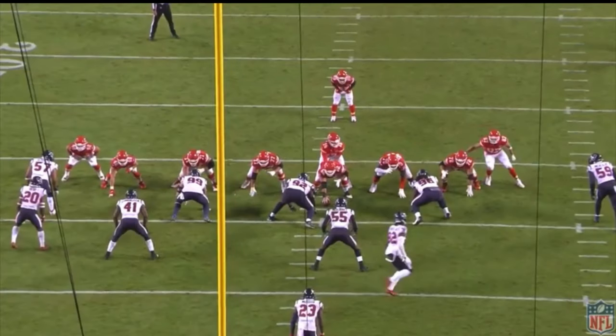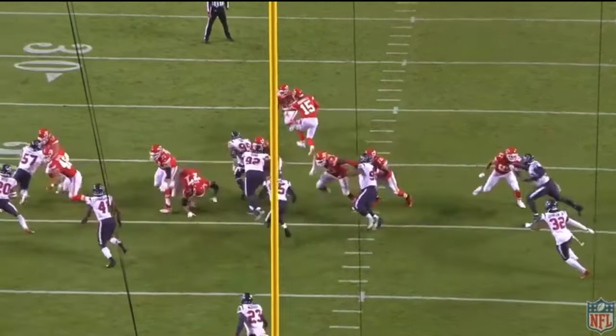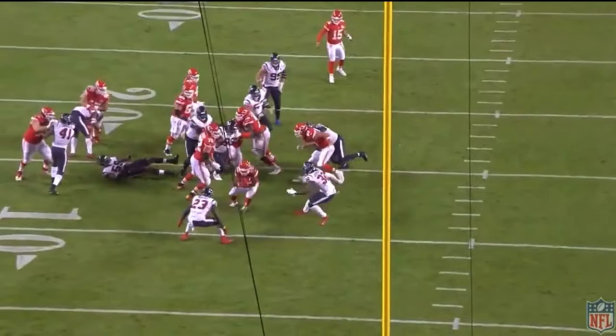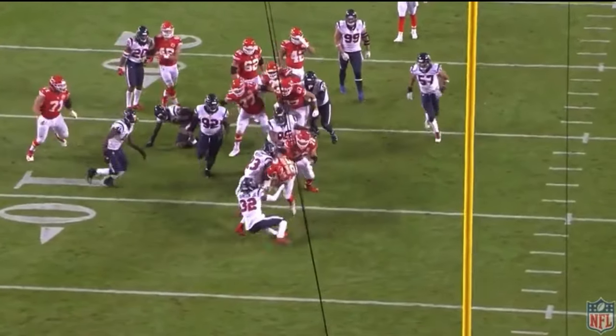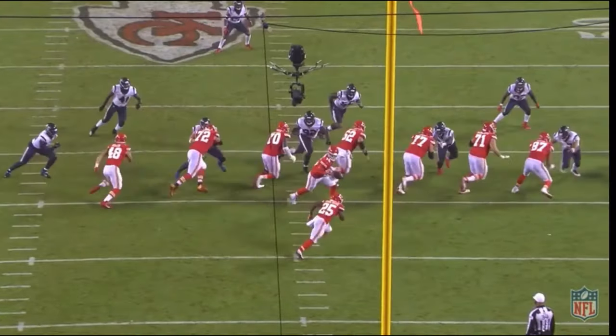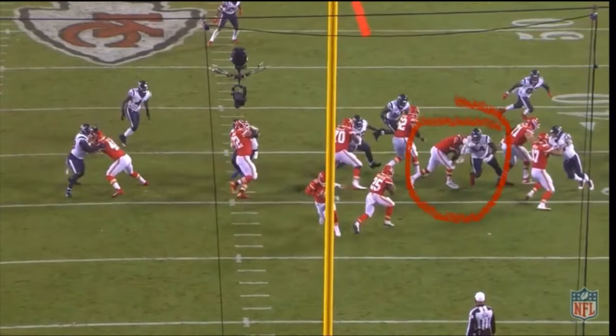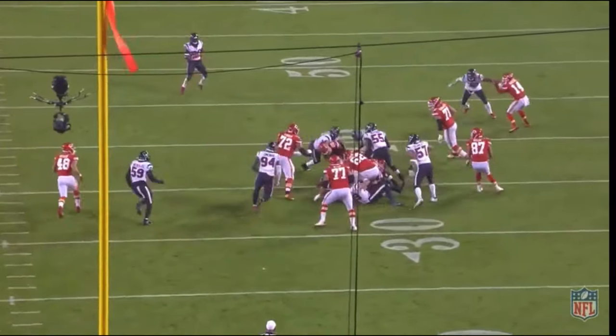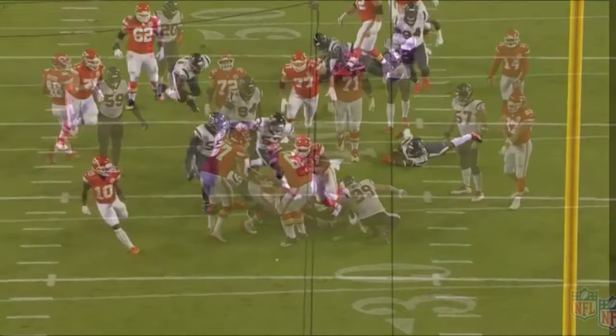Along with his vision, he also let it be known that he can run the zone run scheme in college and he can do it in the league too. On this play he gets the ball, makes JJ Watt miss, gets up into that hole, sees the defender, and keeps his feet moving. He ends up breaking that and he should have scored but his lineman pushed him. Right here, simple — the defender beat the guard, the hole is clustered and the lineman is pushing the D-tackle to the inside, so he cuts up into that hole and ends up getting a few yards he probably shouldn't have gotten.